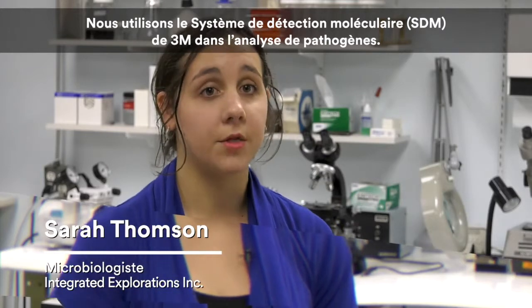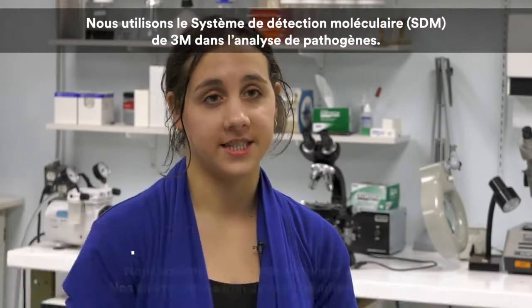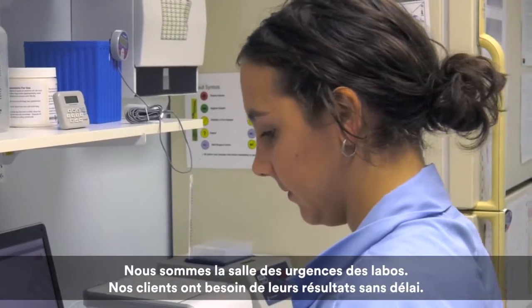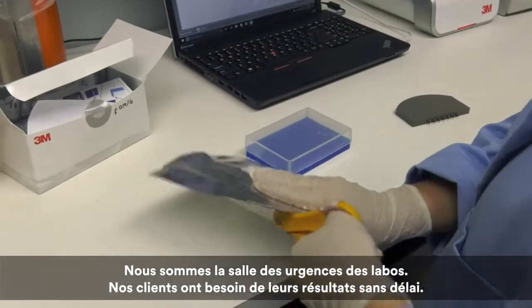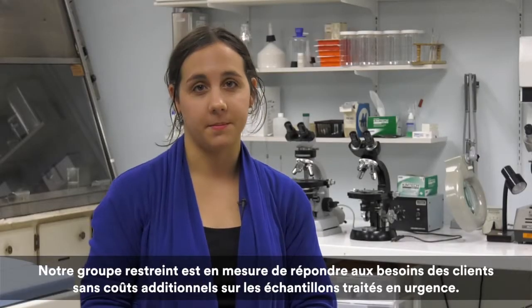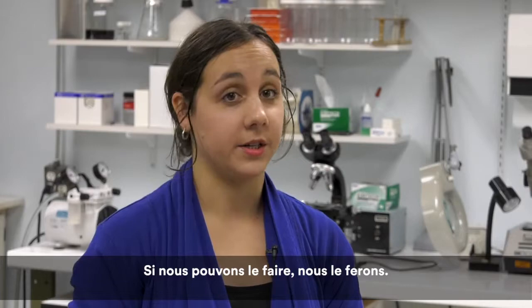For testing pathogens we use the 3M molecular detection system. We are the emergency room of labs — our clients need the results stat. With our small group we are able to accommodate customers without surcharging them for the rushed samples. If we can do it, we will do it.